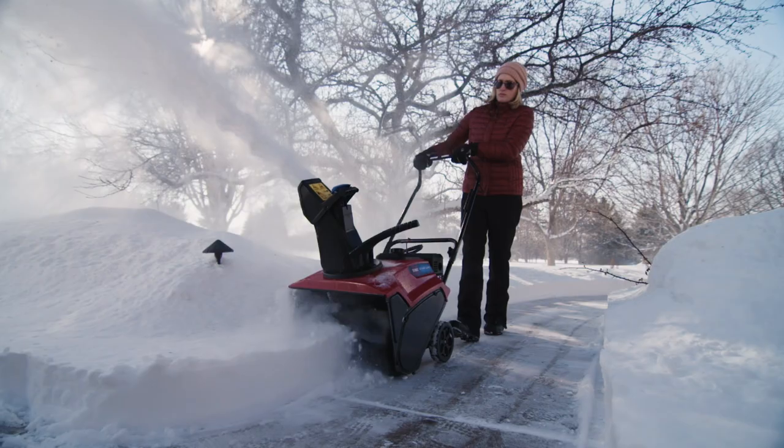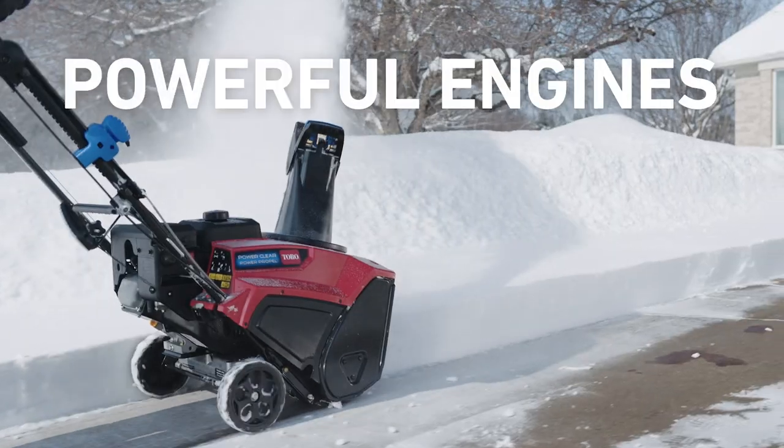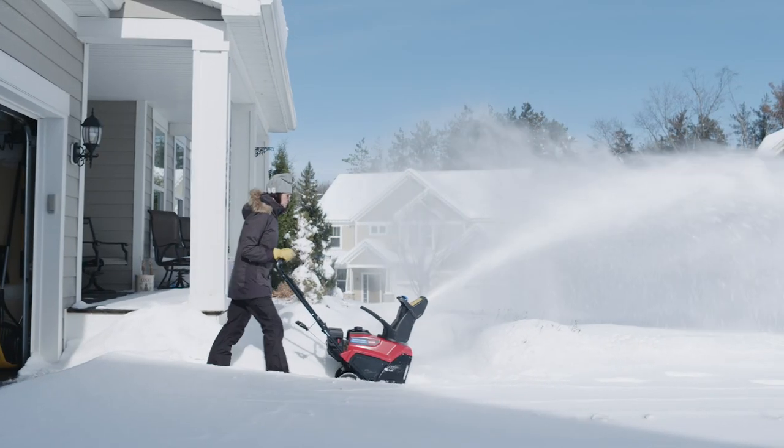It cuts through deep snow like a hot knife, so you'll be done and on your way in no time. We're talking big-time power in a small package. The PowerClear engines are guaranteed to start and have plenty of power to blast through deep snow fast.